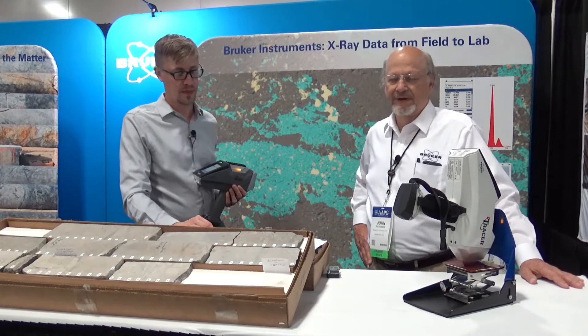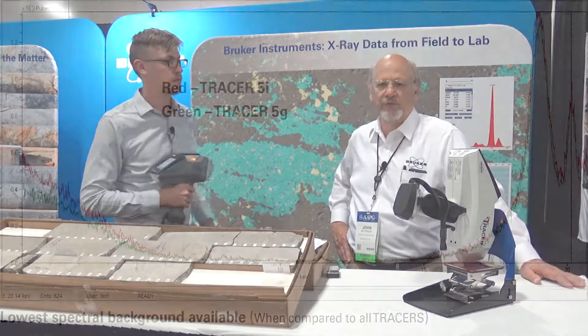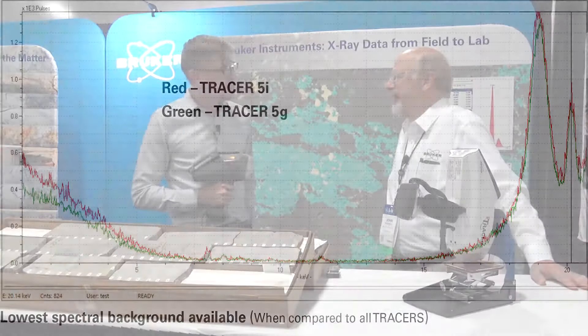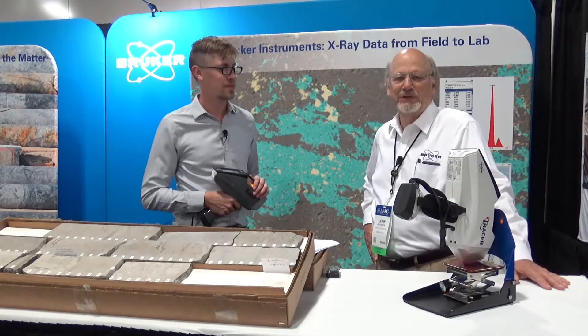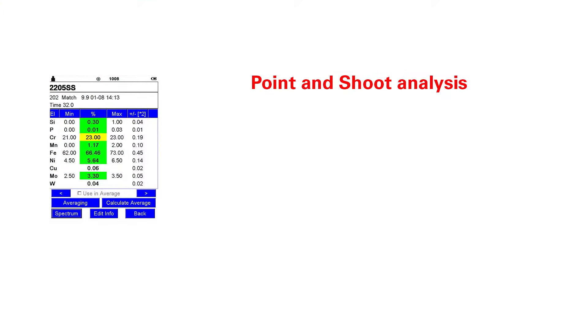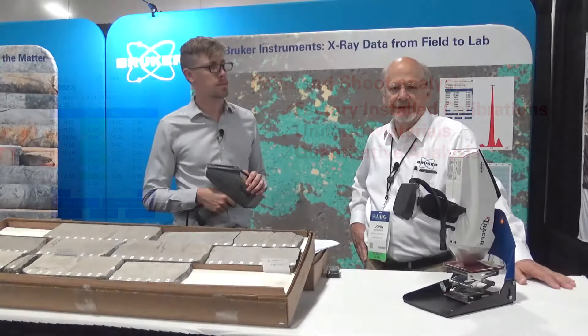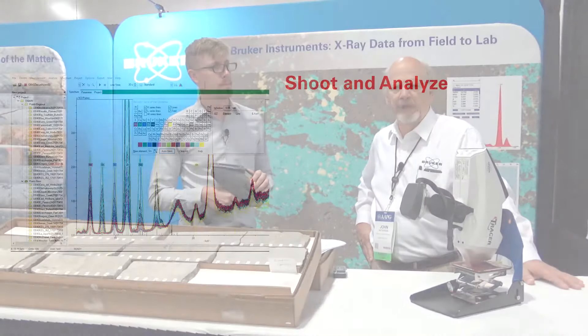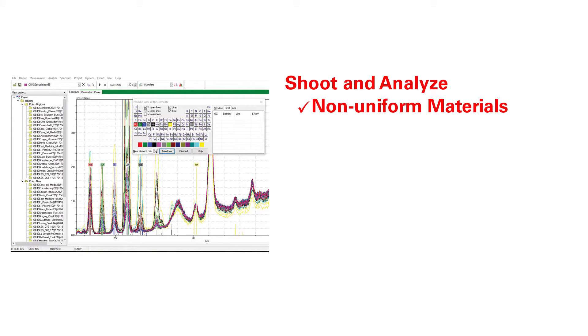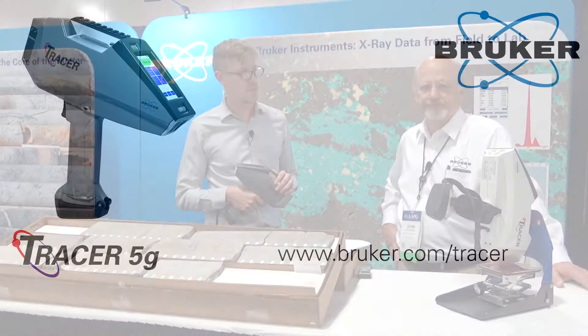In addition to the new detector in the Tracer 5G, we've done substantial work on the front end of the instrument. Using a new detector collimator, we have substantially improved the background in the spectrum — the background is some of the cleanest in the industry. Scientists and engineers have multiple choices when choosing a handheld x-ray fluorescence analyzer. All of these analyzers are based on point-and-shoot analysis using a factory-installed calibration with built-in assumptions such as sample preparation, sample thickness, homogeneity, and range of analytes. The Tracer 5 family also brings the ability to measure non-uniform samples, operating in either point-and-shoot mode or shoot-and-analyze mode.